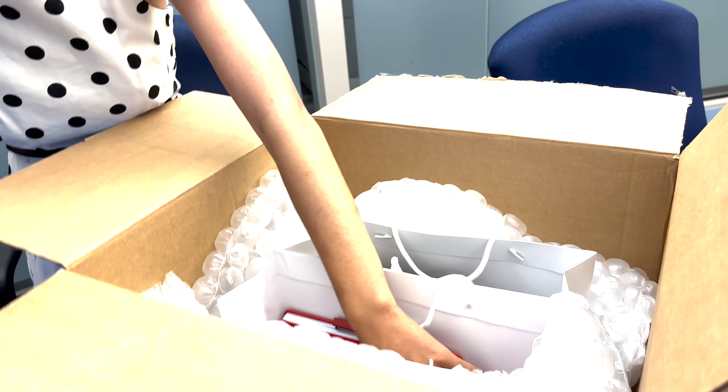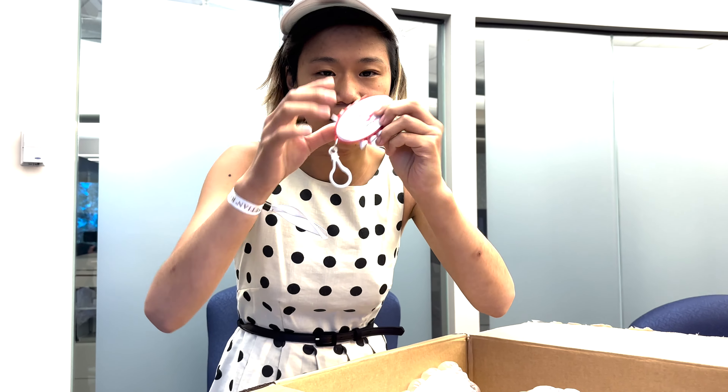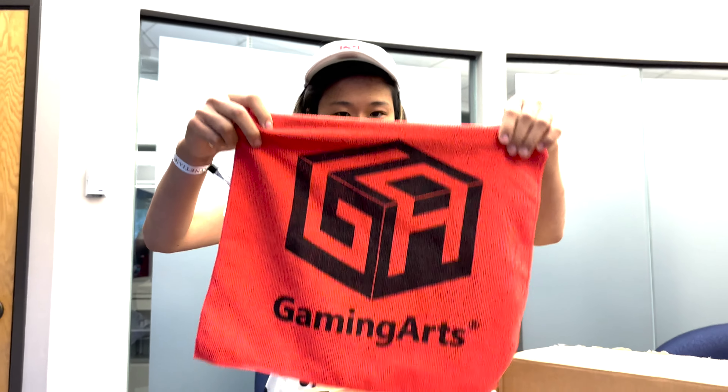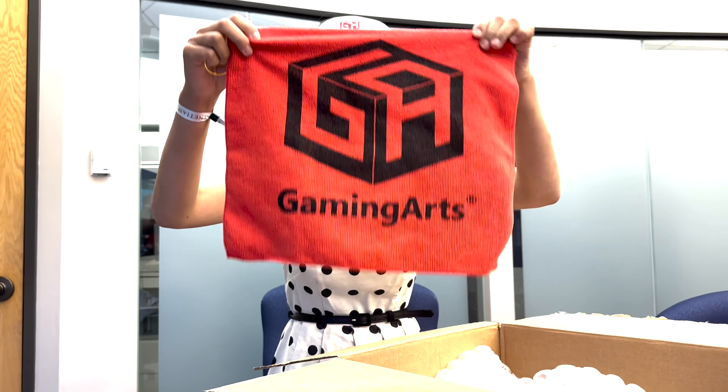Let's see what this is — oh my gosh, these are golf tees! I have never been golfing before, but now I'm going to go golfing because I got my lucky golf tees. I got my lucky golf head cleaners — at first I wasn't sure what this was, but I just figured it out: it's a golf club cleaner.